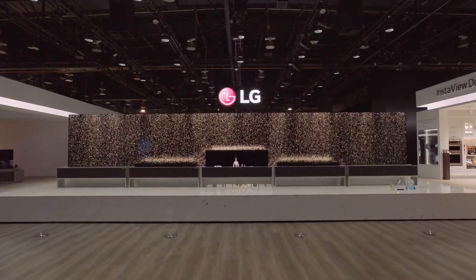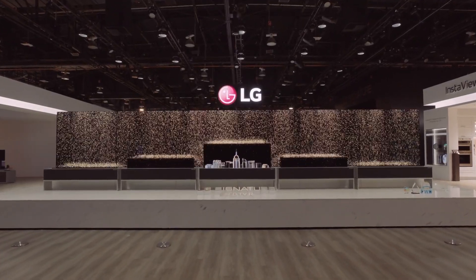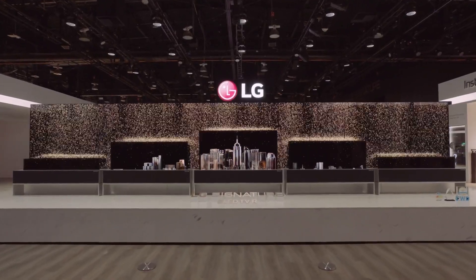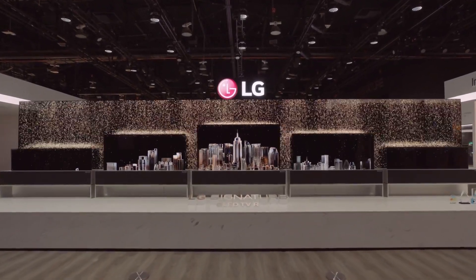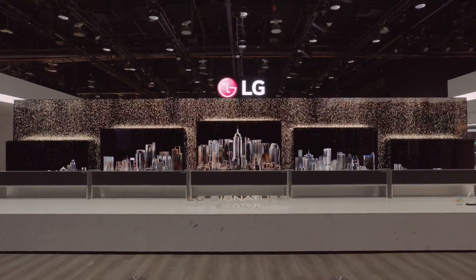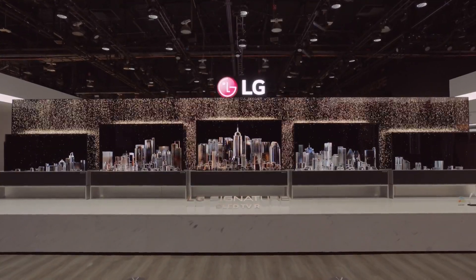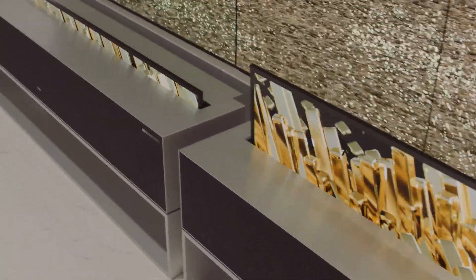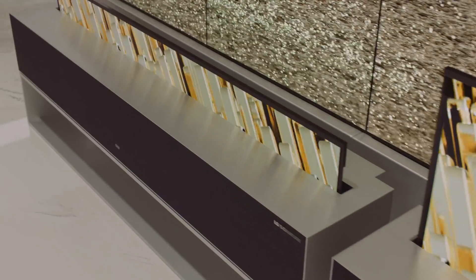What you imagine TVs to be in the future is here right before your eyes at the CES 2019 LG booth. LG Signature OLED TVR — LG's rollable OLED TV — goes beyond what a TV could traditionally offer.